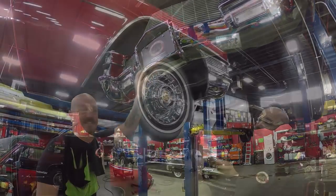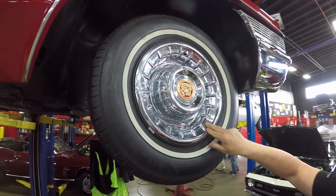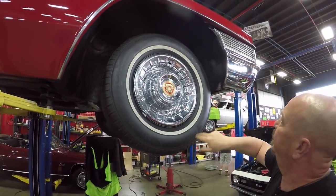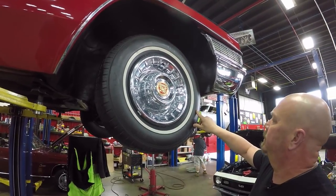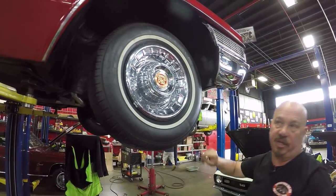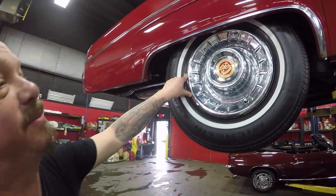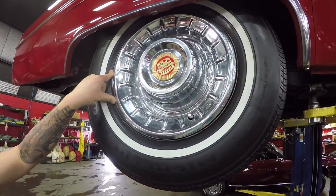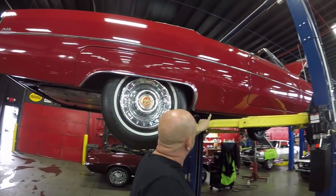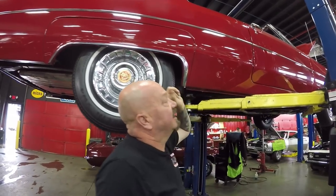Let's look at those wheels and tires. Up front we've got great-looking hubcaps — how would you like to have to find one of those? We've got 225-75-15s up front. Out back, the hubcap is in great shape and we've got 235-70-15s in the rear. Look at that skirt — looking sharp. That pinch weld is looking great, rocker is solid as a rock.